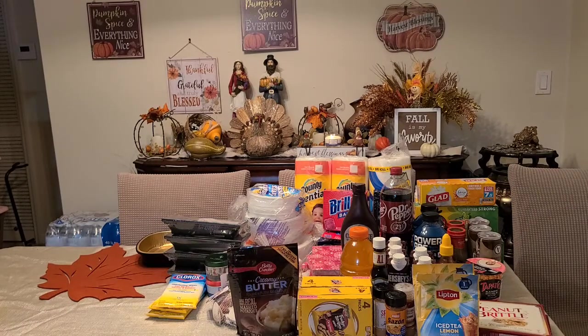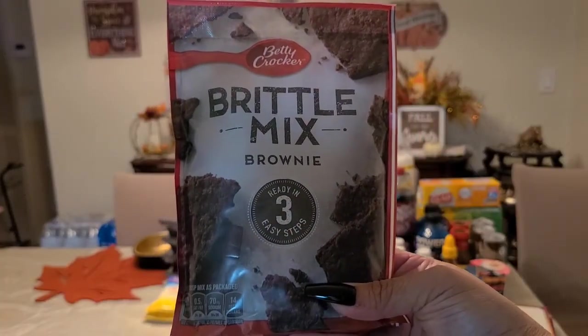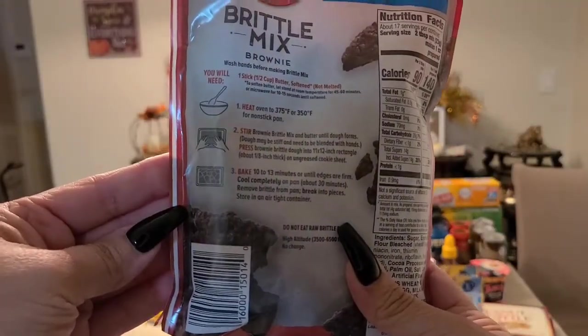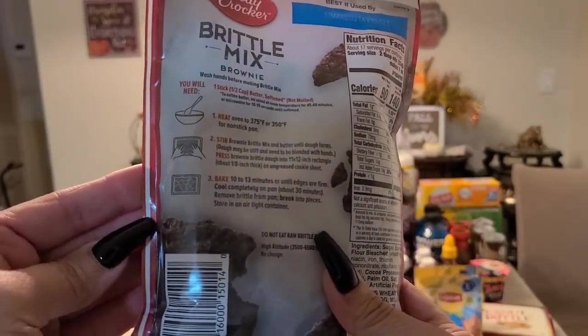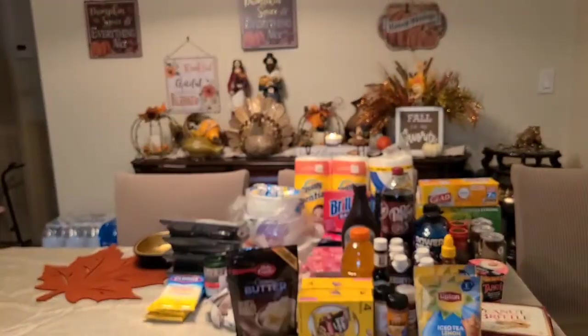I also got the brownie mix from Betty Crocker — ready in three easy steps. She better be right about that.